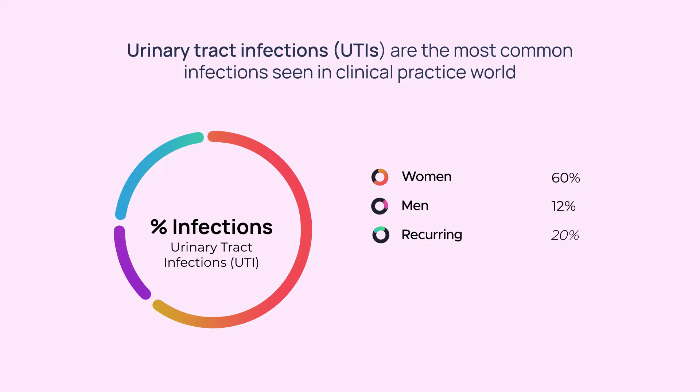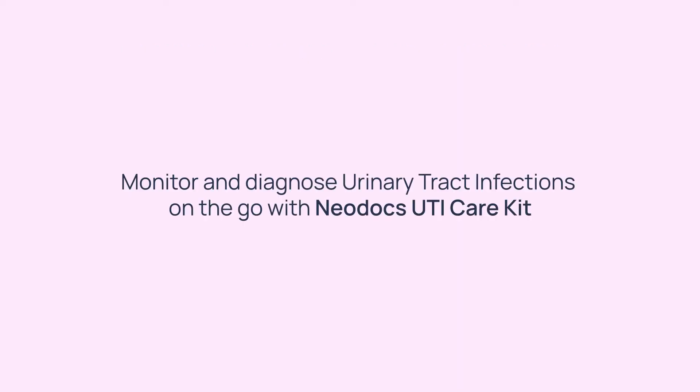Urinary tract infections are the most common infections seen in clinical practice worldwide. About 60 percent of women and 12 percent of men suffer from a UTI at least once in their lifetime, and the odds of it reoccurring is 20 to 30 percent, particularly in women.